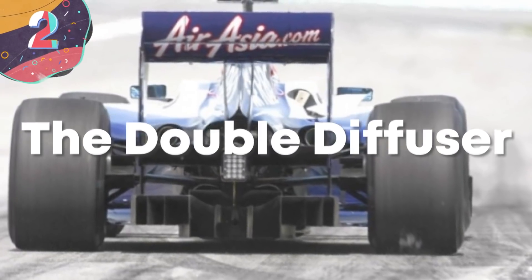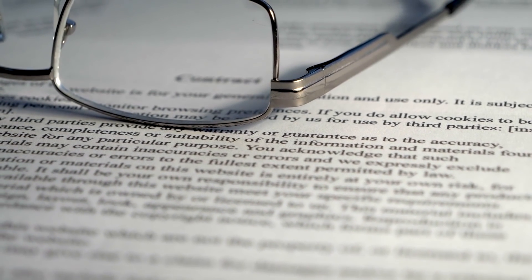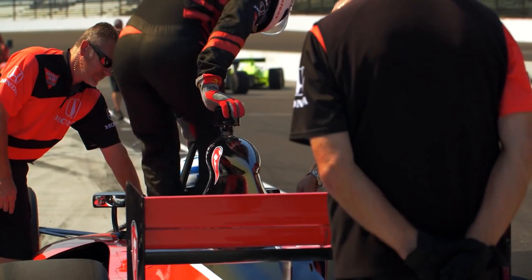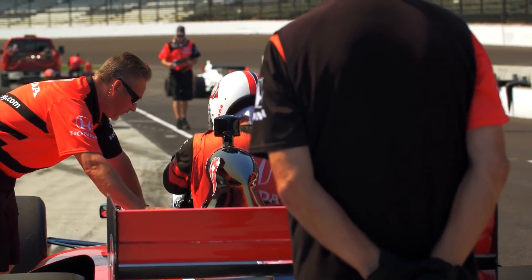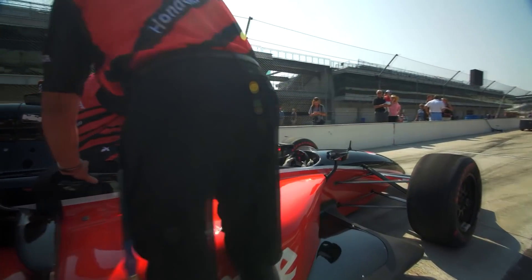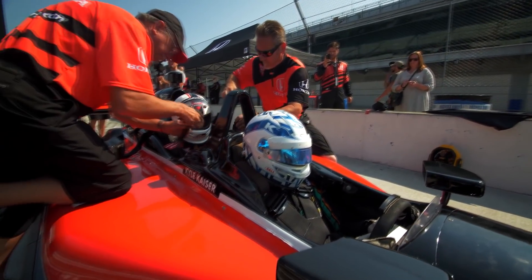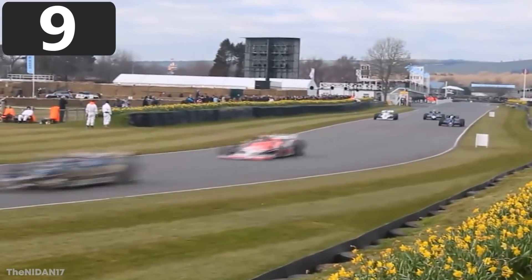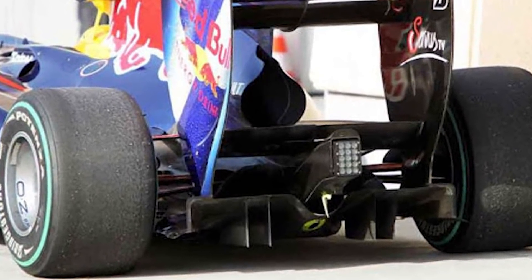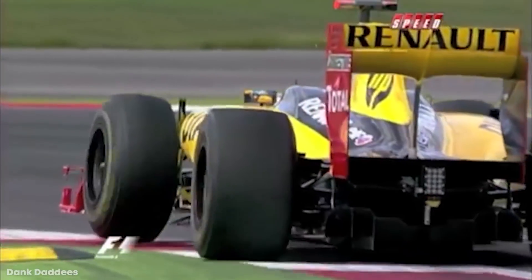Number 2: The Double Diffuser. Regulations sometimes produce the best innovations when people try to get around them. For years, F1 had wrestled with the issue of dirty air coming out of aero appendages, which was preventing overtakes — exciting for viewers at home. Thus, in 2009, F1 ruled that manufacturers had to keep the step plane and the reference plane flat and uninterrupted, meaning no holes could exist to let up dirty air. This was coupled with new rules about diffuser height, stating they could only be 175 millimeters high.